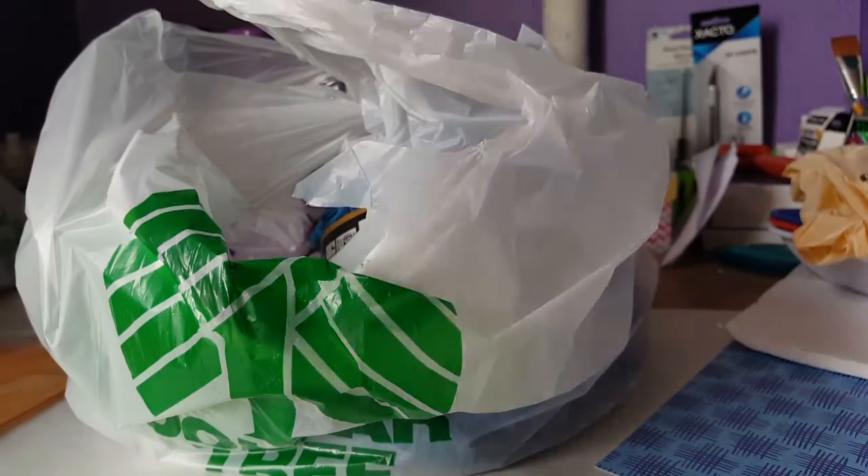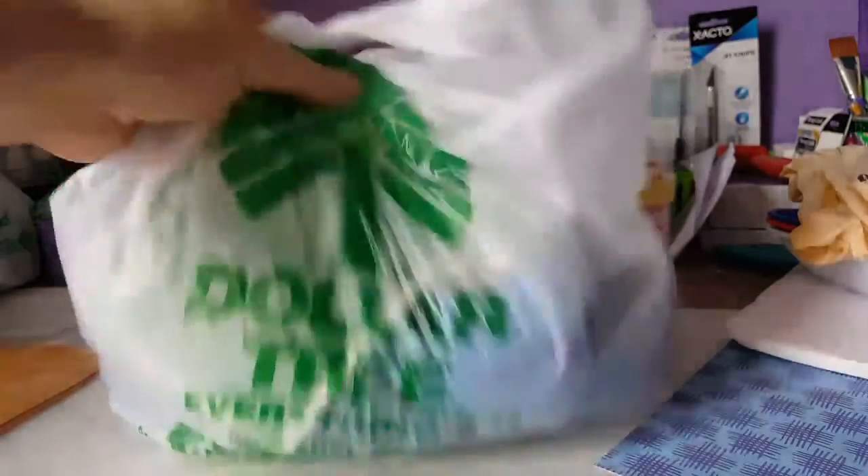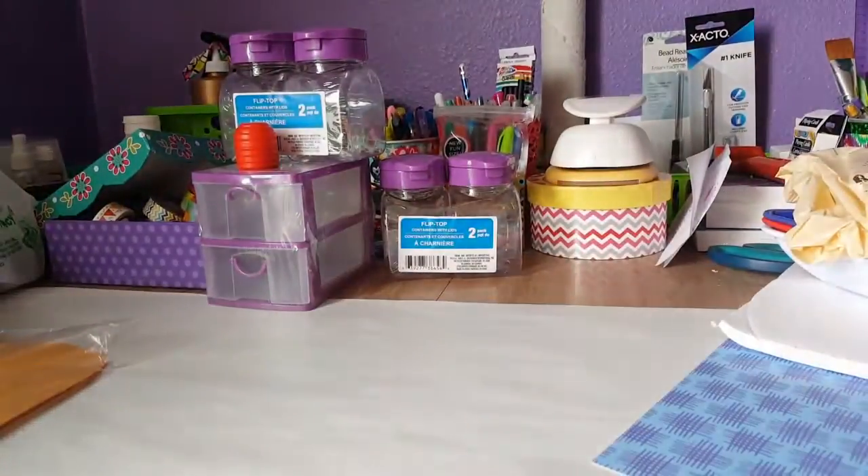Hi everybody, it's Amanda. I have a Dollar Tree haul for you. I actually got to go shopping and get out of my house — farther away than my normal Dollar Tree.